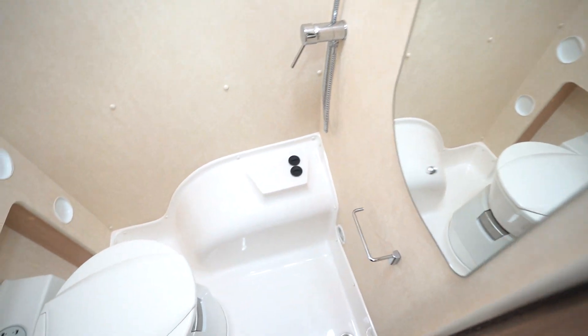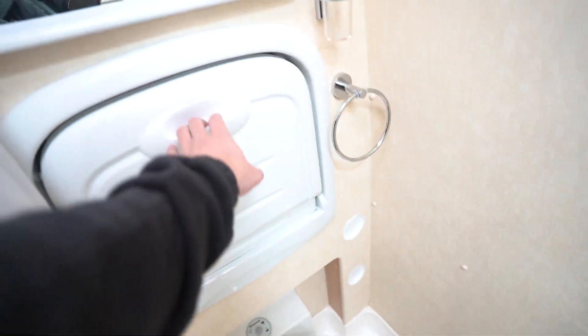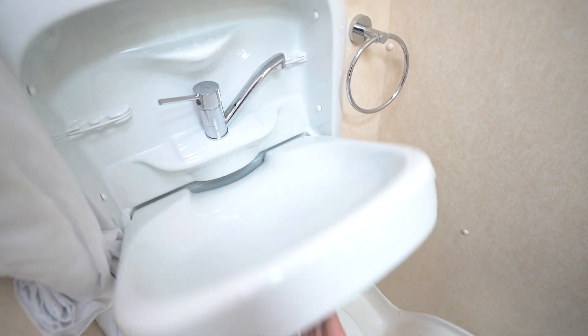We'll start with the washroom. You've got a full washroom here with an integrated shower, electric flush cassette toilet, and then your drop-down wash basin sink as well.